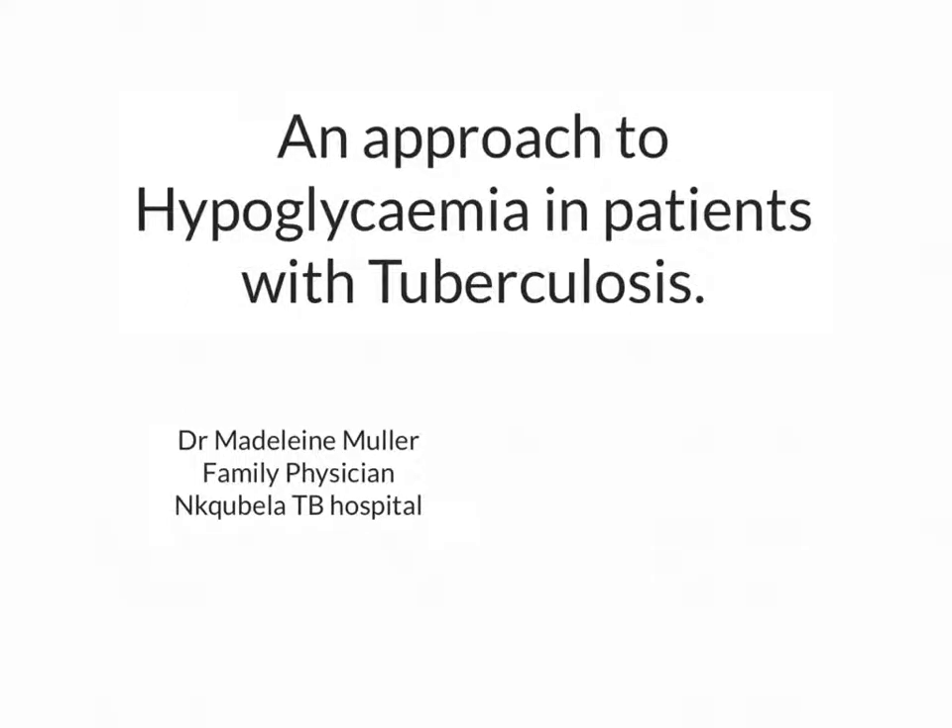Identifying hypoglycemia early can save a life, and it is really easy to do. This is Dr. Madeleine Muller, family physician working at Nkobela TB Hospital in Imdansani in the Eastern Cape. This presentation is a guide on the identification and management of hypoglycemia in patients with tuberculosis.